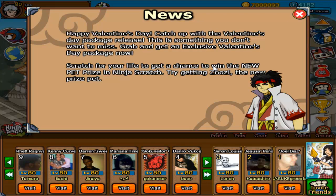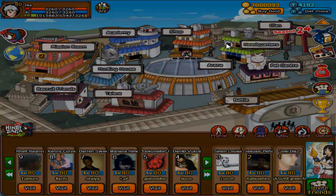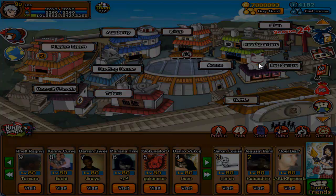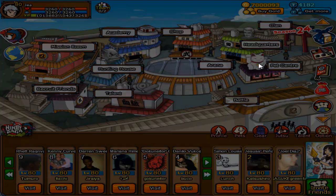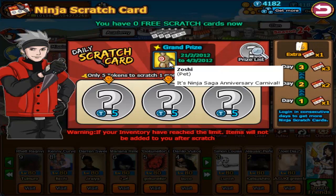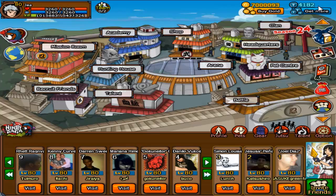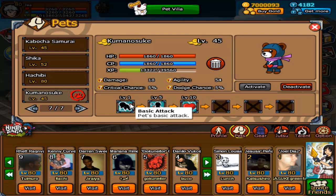Scratch for your life and get a chance to win the new pet prize in Ninja Scratch — try getting Zosie, the new prize pet. They spelled Zosie wrong in the news. I already have a Zosie. Someone else says they don't think Jay has a Zosie, but actually yes he does. There it is — I already have one.